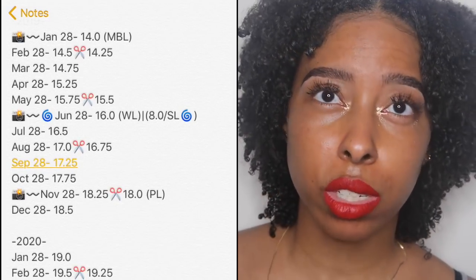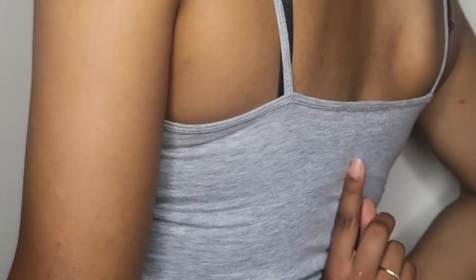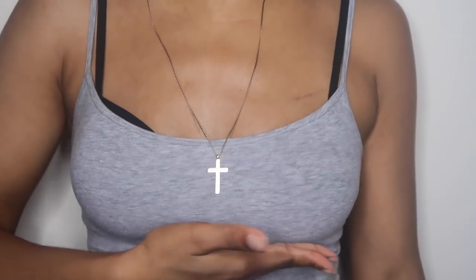June 2019 my hair will be 16 inches — waist length. So basically a year from now I will be waist length stretched. That month is also a curly milestone: 8 inches, which is collarbone or full shoulder length curly. Then November 2019 will be 18 inches — I call it pant length, right where my pants start, about the bottom of my rib cage.